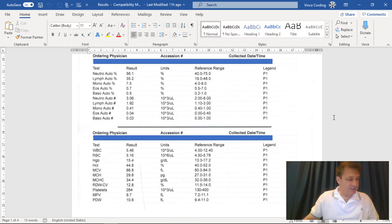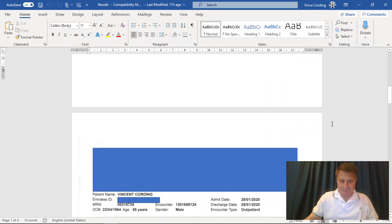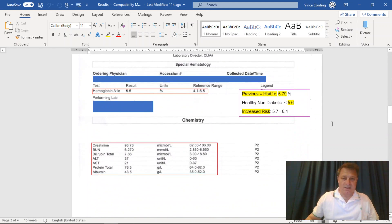On the second page, you can see that previously my HbA1c was 5.79, which was putting me at increased risk. This time it's 5.5, which is now classed as healthy. Further reduction is not an issue at all and is something I would like to continue.